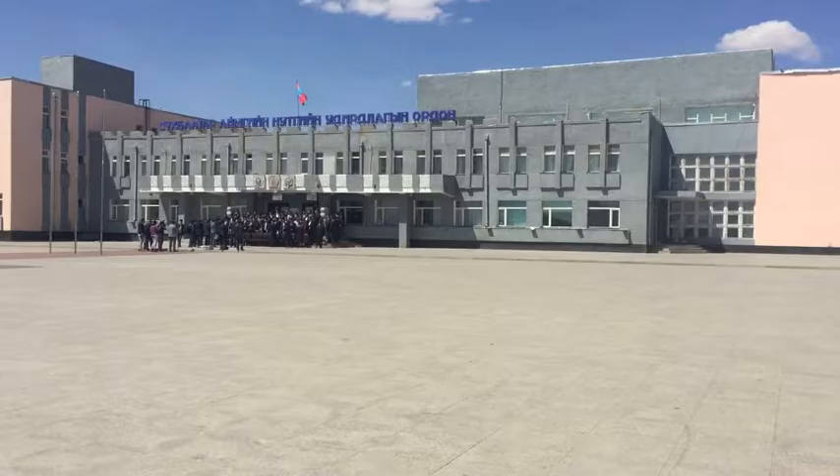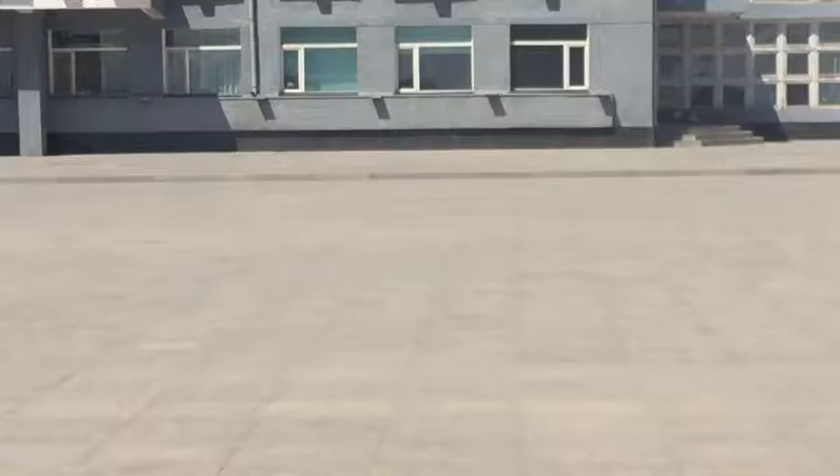We're walking to get something to eat and we see all these people in front of the government building — looks like some sort of press conference or something. We thought we'd put this little clip in so you can see what it looks like for business people or government officials in Mongolia.